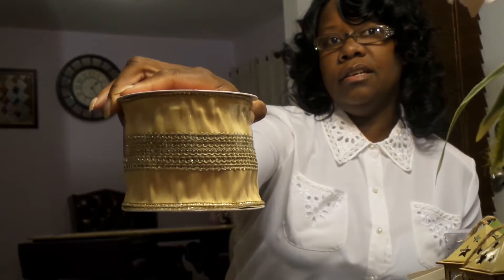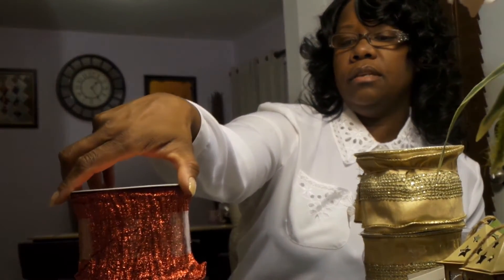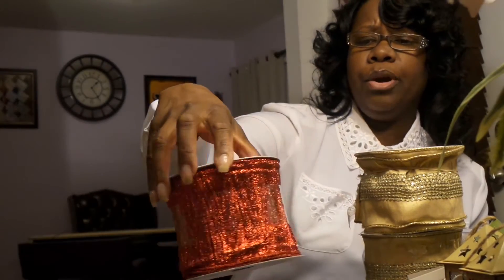I picked up some ribbon with bling on it. I really like this — it's pretty, it has a bling detail on the inside, and this ribbon is about 15 feet long. I'll be decorating my tree with this too. I got two of those. There's also a red ribbon — it's about 15 feet long and looks kind of like a burnt orange.